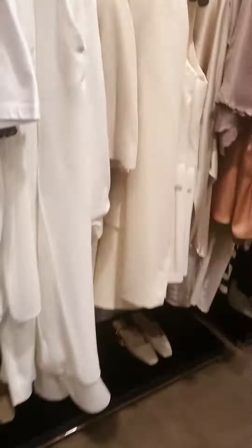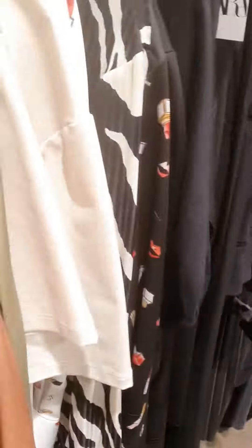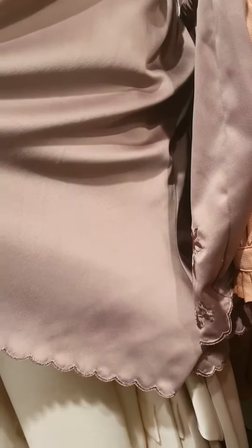Or how about getting a little bit silky with it? Yes, and maybe some scalloped rosy shorts. Ooh, embroidered. Cute.